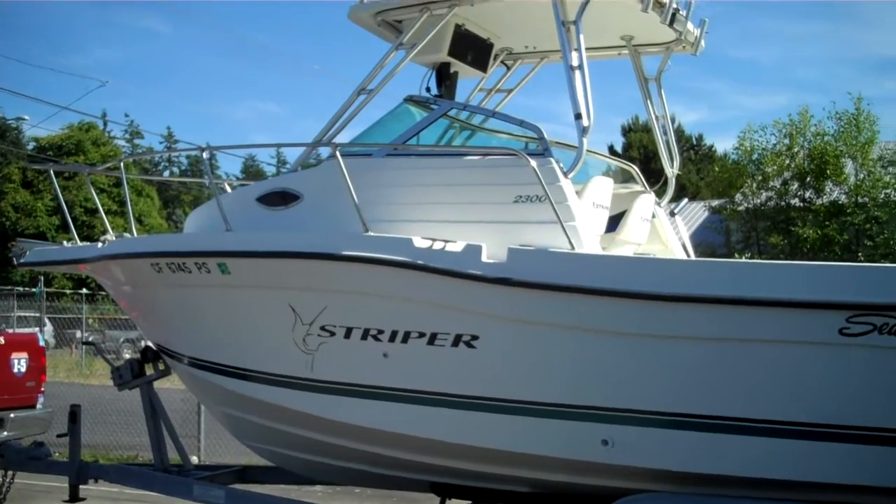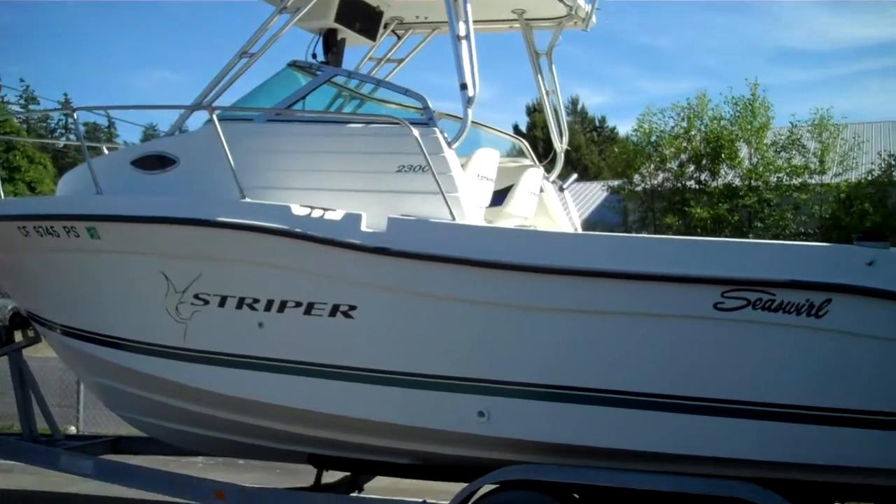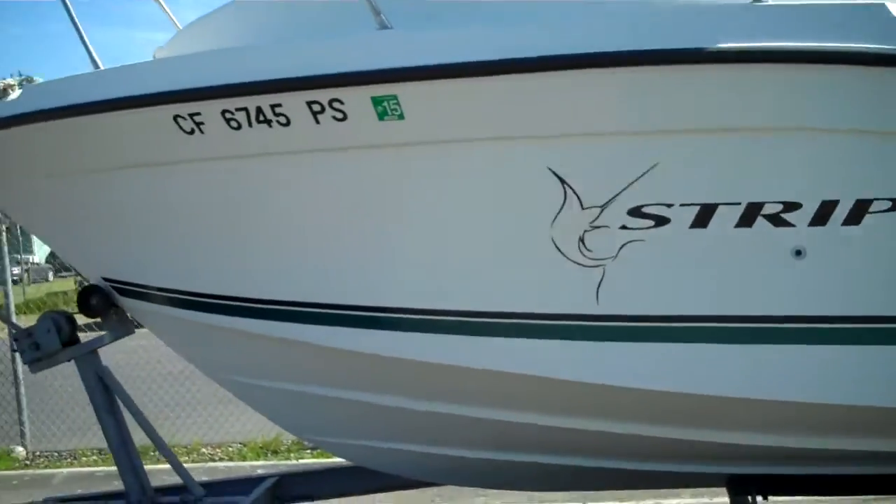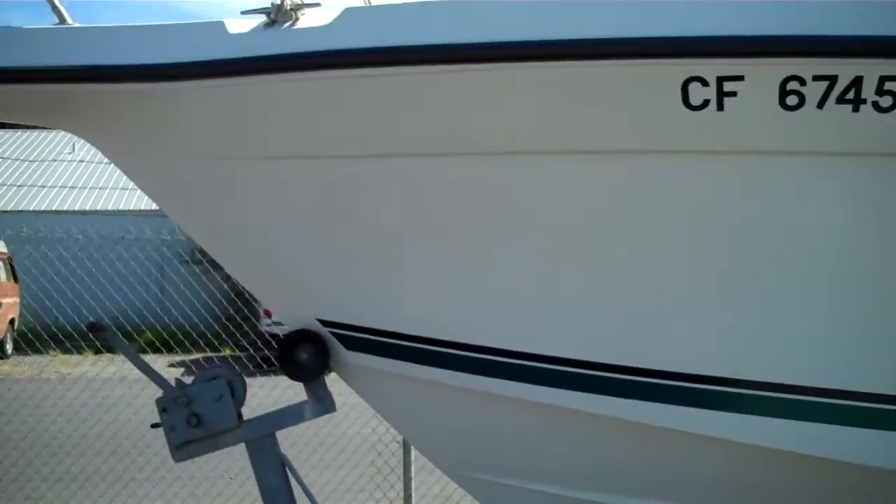It's a nice and clean year 2000, 23-foot Sea Swirl Striper. The hull is a 10 out of 10. There's not a mark on it. Exceptionally clean for the year. Let's have a look.